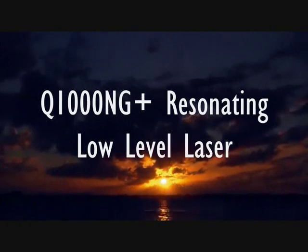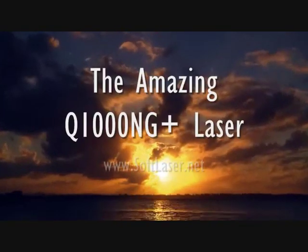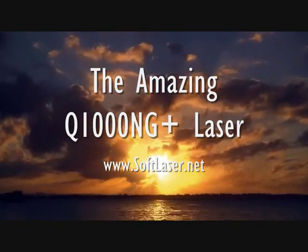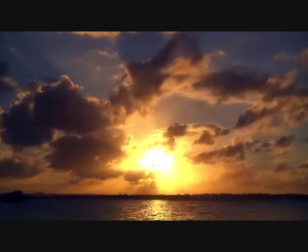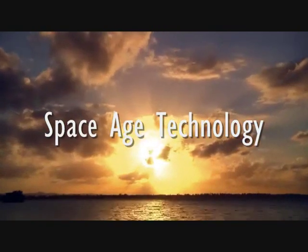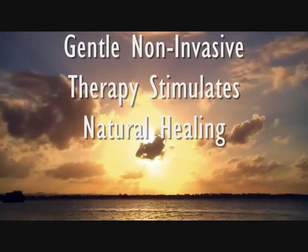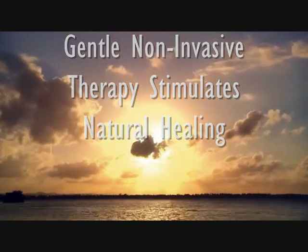HealthBoss introduces the Q1000NG+, resonating low-level laser. The amazing Q1000NG+, which you can learn more about at www.softlaser.net, is a space-age technology that brings you the healing power of light. It's a gentle, non-invasive therapy that stimulates natural healing.